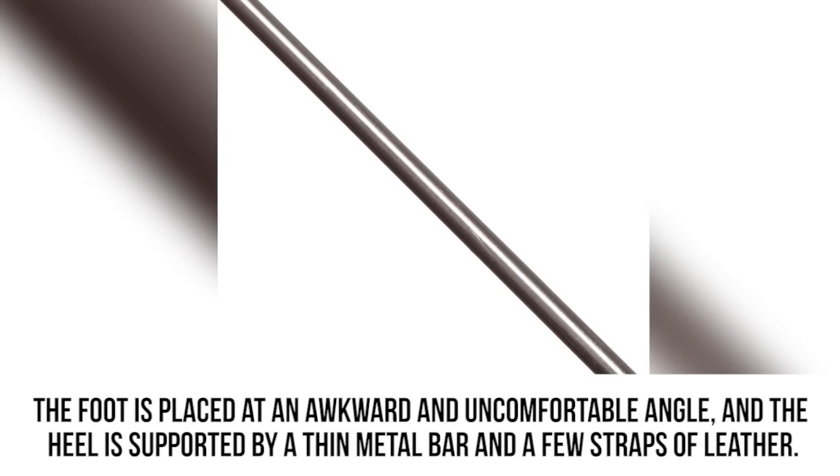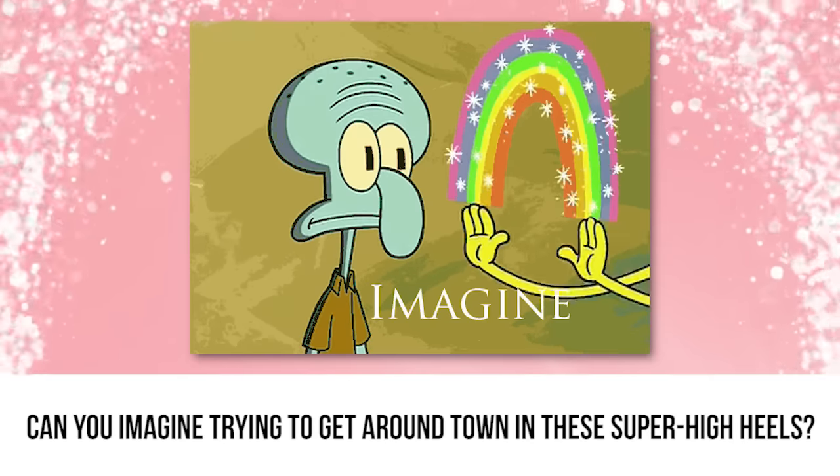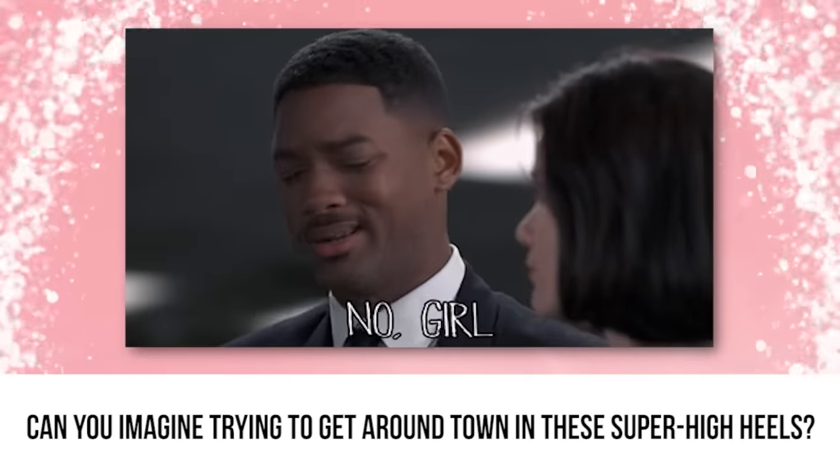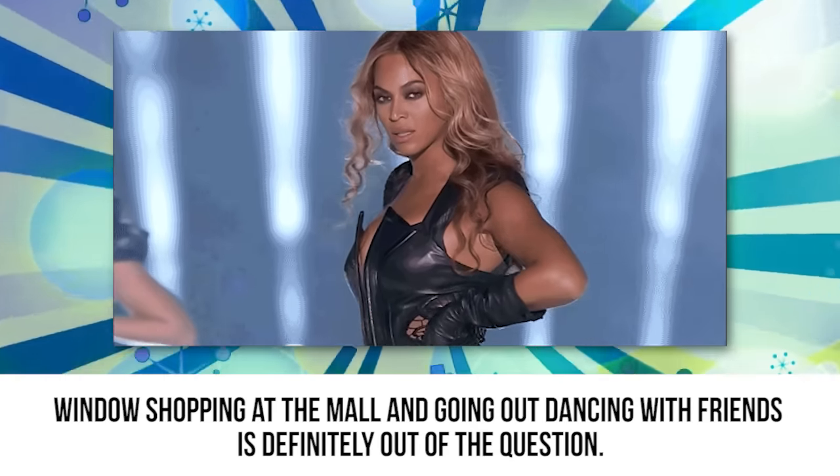The heel is supported by a thin metal bar and a few straps of leather. Can you imagine trying to get around town in these super high heels? Window shopping at the mall and going out dancing with friends is definitely out of the question.